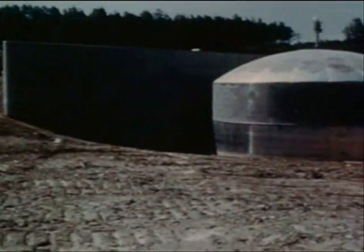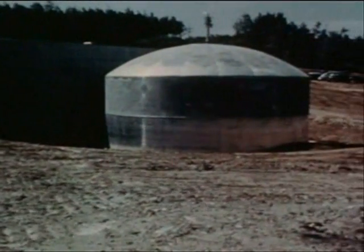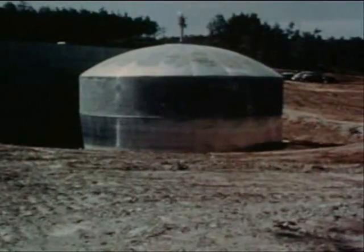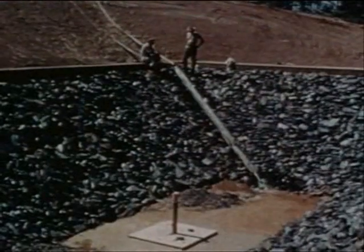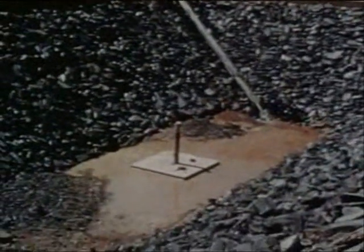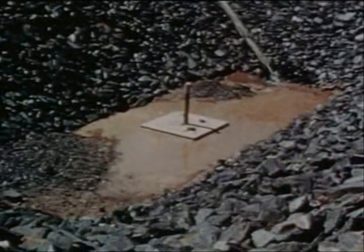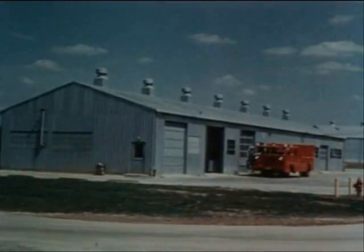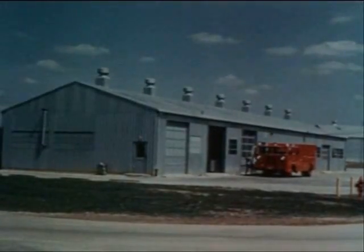Downhill from the reactor, but separated from it by a shielding wall, the drain and hold tank is also functioning. Radioactive water from the reactor will be held in this tank until it is safe to pump it to a seepage pit back in the hills. Here every precaution will be used to assure safe disposal.